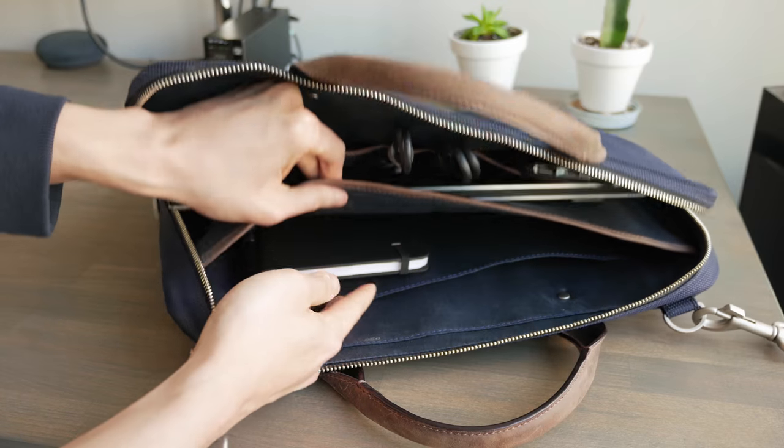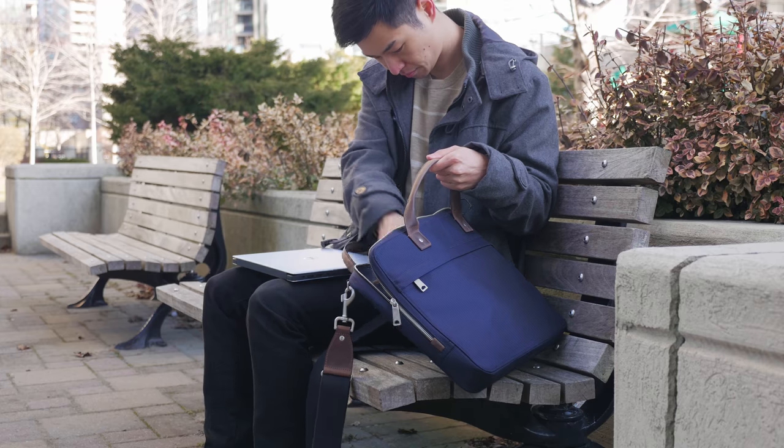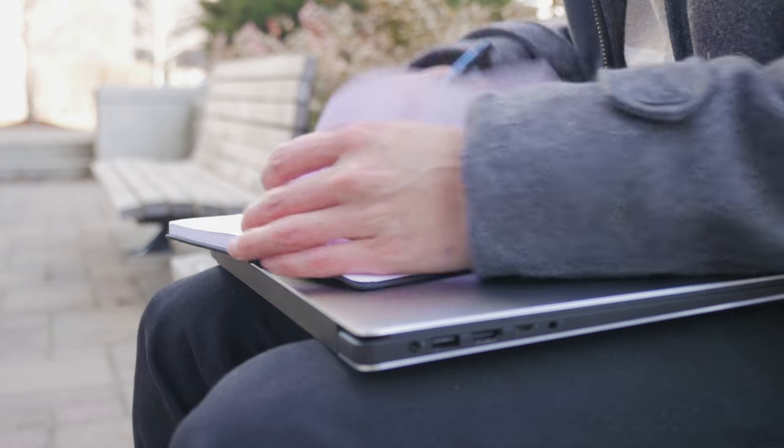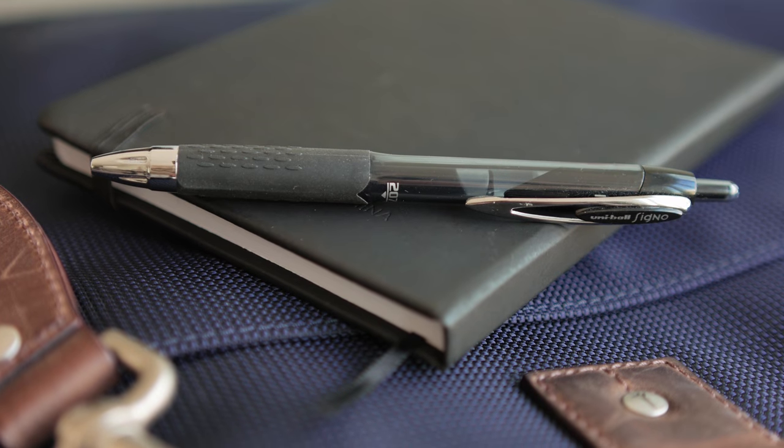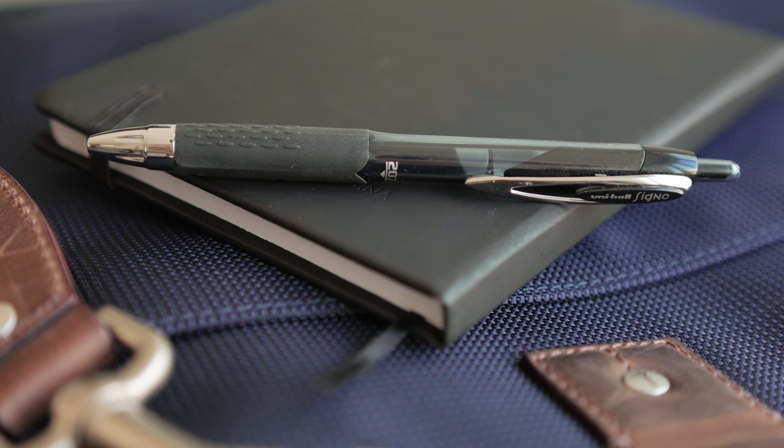Finally, while I enjoy my technology, sometimes I just find it therapeutic to write my notes out with pen and paper. For this I carry a basic notepad, and for my pen I like using the Signo 207 with its nice dark ink.